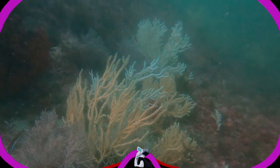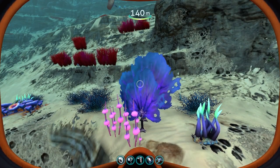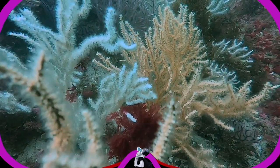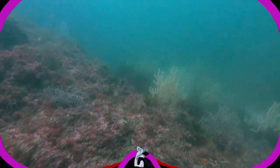These are for sure gorgonians, which definitely resemble the vined nettle on 4546B. They are sessile colonial cnidarians found in oceans all around the world. Instead of secreting calcium carbonate-based skeletons like stony corals or true corals, soft corals contain structures within their tissues called spiracles to support their bodies. Unlike stony corals, gorgonians usually thrive in colder, nutrient-rich waters with less light. I love this combination of several differently colored gorgonians in these colorful gorgonian gardens.